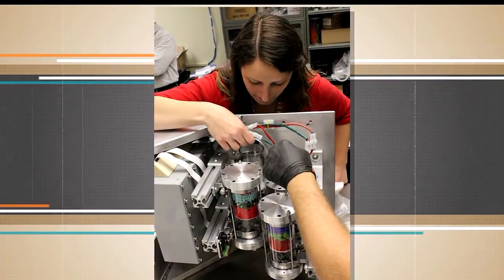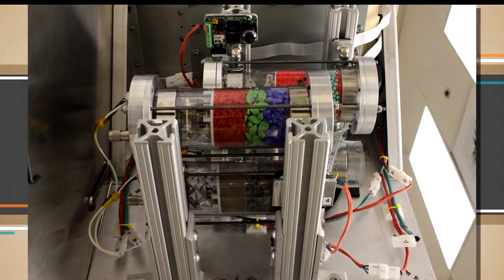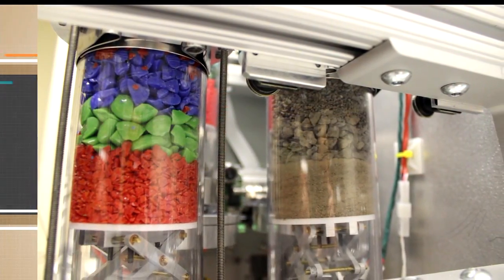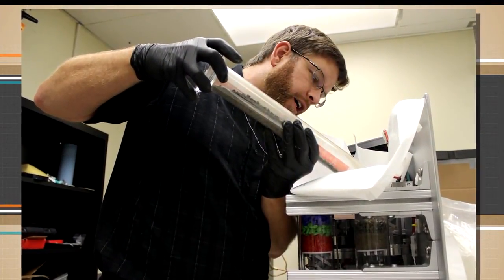So when we say study it, what are we doing with it? We're basically just watching how it evolves over time. We have four tubes that we're sending up to the space station that are filled with different regolith simulants, and we're watching each one with a camera — just watching what happens over time in the microgravity environment.